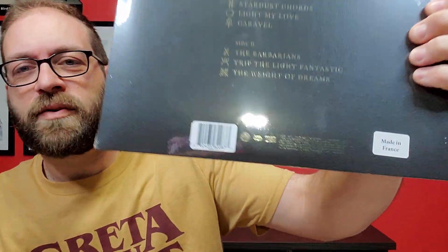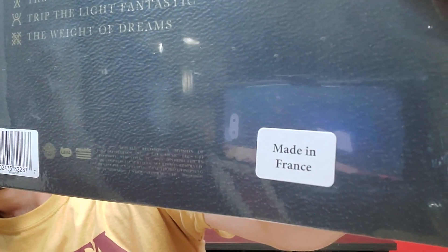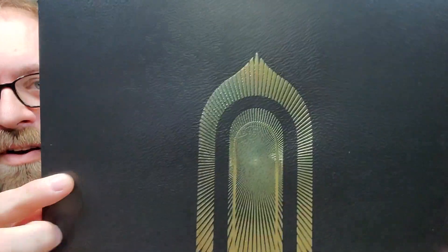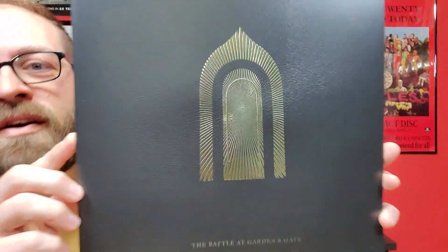I'll show you the hype sticker. This is a gatefold so I'm going to take the shrink wrap off so we can see this a little better. You can see it's made in France. So we'll open this up and take a look at this together for the first time. Here we got an almost leather-textured cover with gold foil inlay.